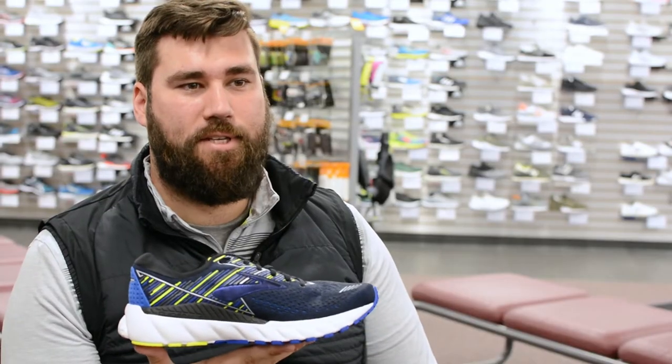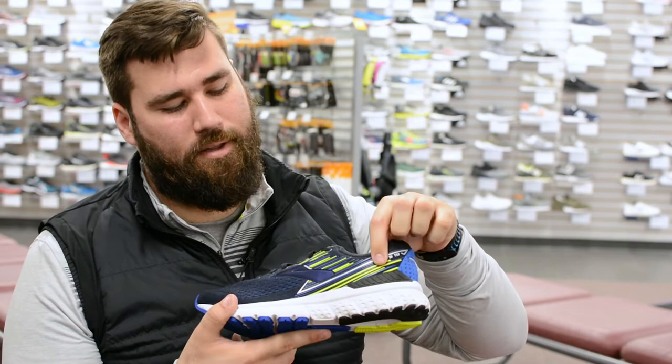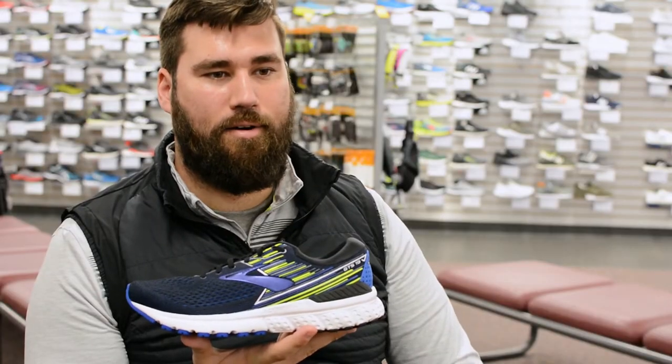The big change for the GTS-19 this year is the addition of the guide rails. It is a new on-demand holistic support system. You can see it here on the inside of the shoe and then another guide rail on the outside heel of the shoe. The idea behind the guide rails is that we want to influence your foot to move as it would naturally and not alter it.